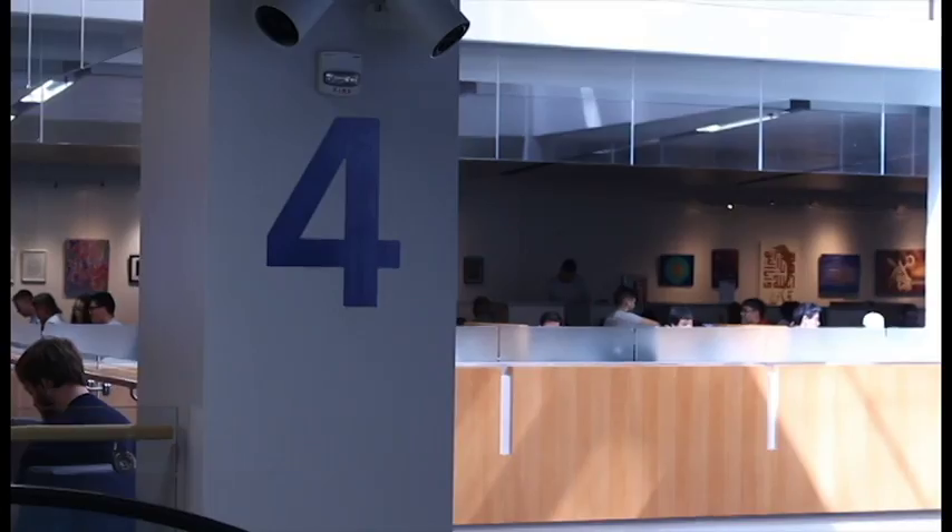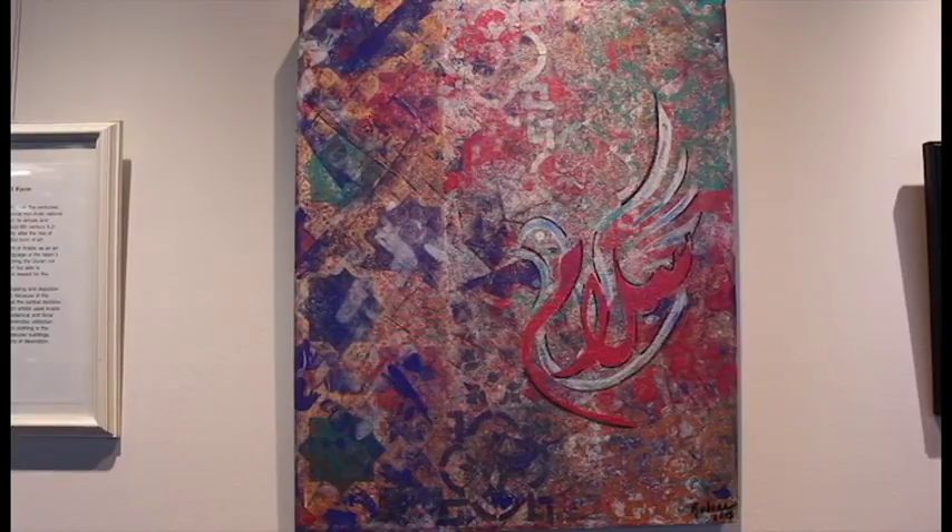The exhibit will be showcased on the fourth floor at MLK Library in hopes to educate their audience and bring people together.